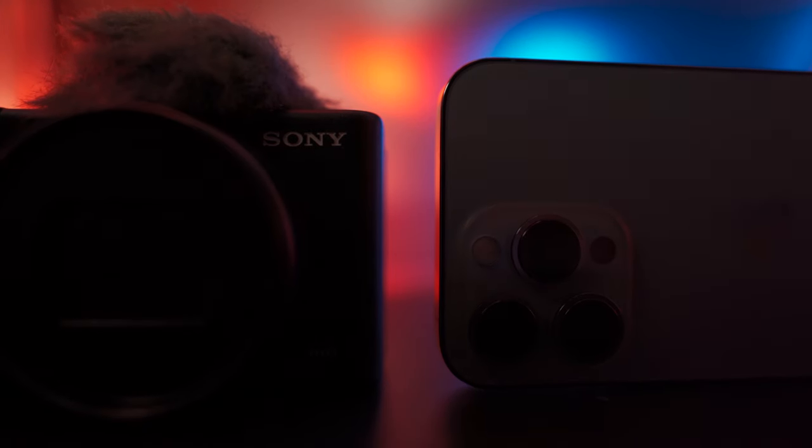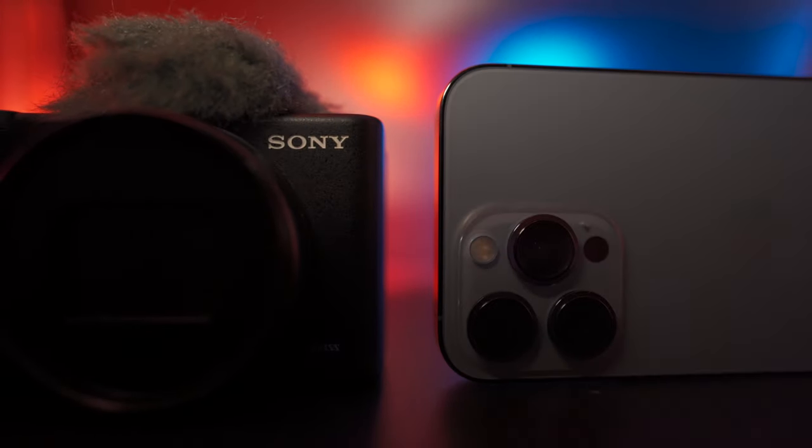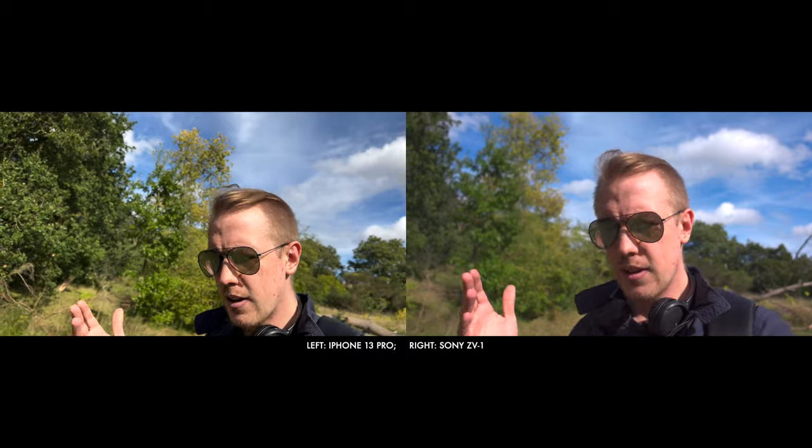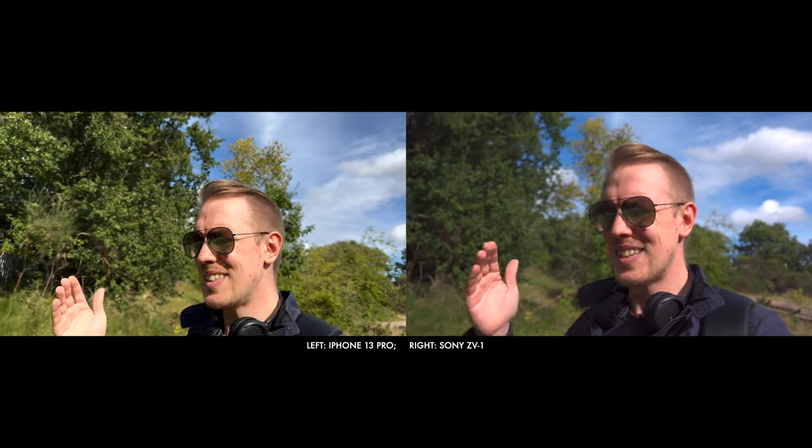Unfortunately, the answer isn't straightforward. Both cameras have a lot of features and indeed the iPhone is kind of four cameras in one. But we are going to cut out the complexity and get to clearly and compellingly communicated conclusions on everything you need to know.